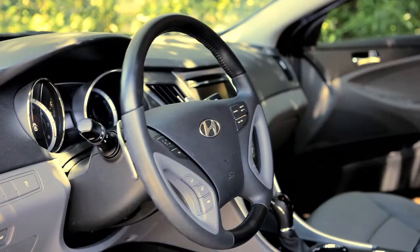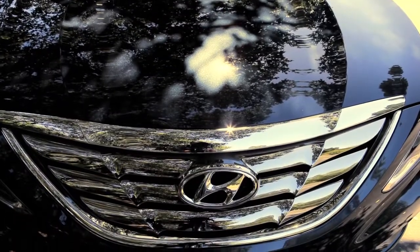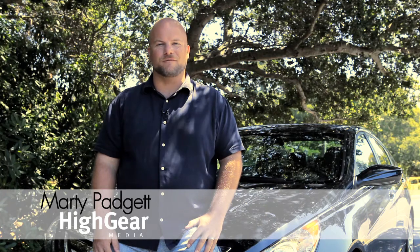We've given the Sonata a rating of 8.6 out of 10, primarily because it's such a strong value at a $20,000 base price. I'm Marty Padgett for High Gear Media, and this is our two-minute review of the 2011 Hyundai Sonata.